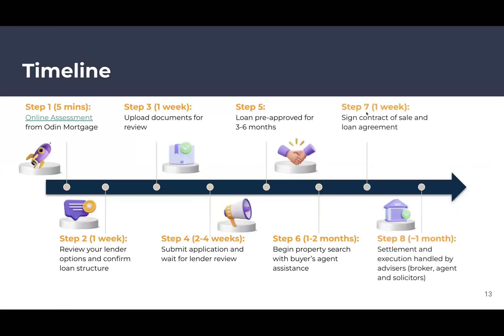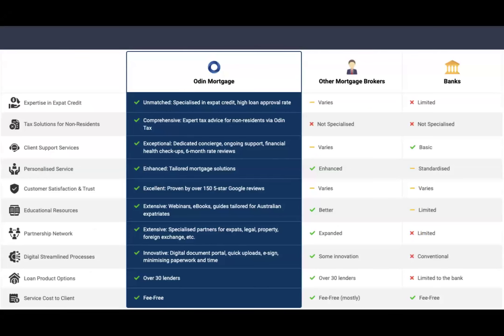Once you find a property and sign the contract of sale, you provide that to us and we send it to the bank to order a valuation. Settlement is typically 30–60 days, but after all the front-end process is complete, formal loan approval with the loan contract can happen within a week of your contract of sale. Then settlement occurs, money changes hands, and you get the keys.